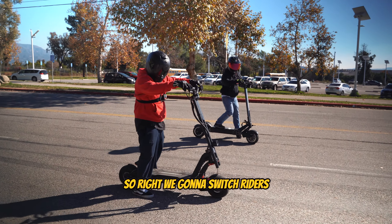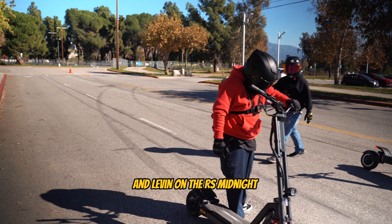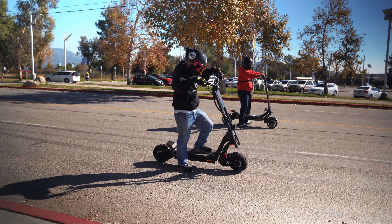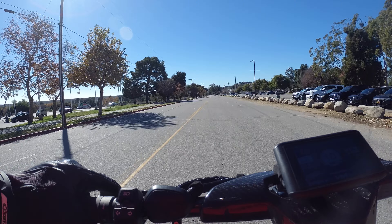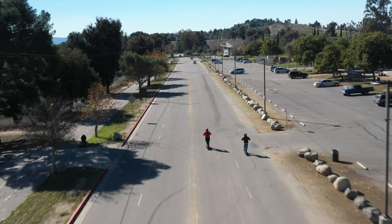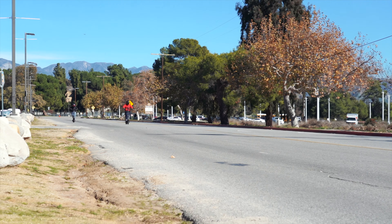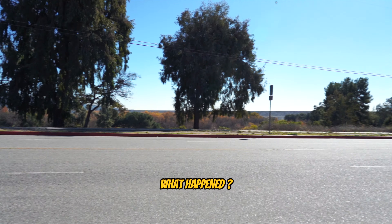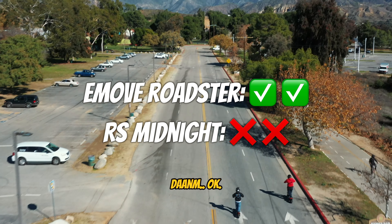All right. So right now, we're going to switch riders. We're going to have Christian on the Roadster and Levin on the InMotion RS. We're going to leave in three, two, one, go! What happened? Did the Roadster win again? That's another win for the Roadster.